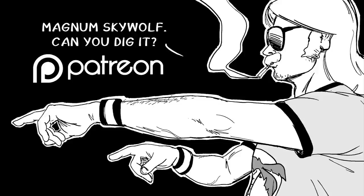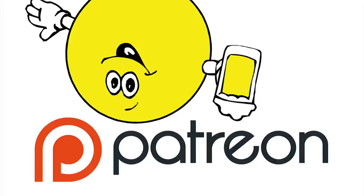Classic Game Room is brought to you by Magnum Skywolf. CGR is supported by fans on Patreon.